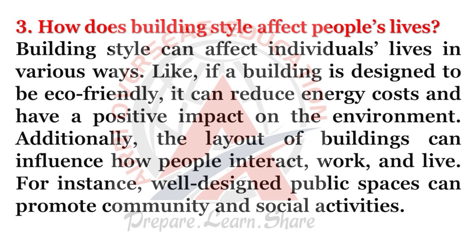How does building style affect people's lives? Building style can affect individuals' lives in various ways. If a building is designed to be eco-friendly, it can reduce energy costs and have a positive impact on the environment. Additionally, the layout of buildings can influence how people interact, work, and live. For instance, well-designed public spaces can promote community and social activities.